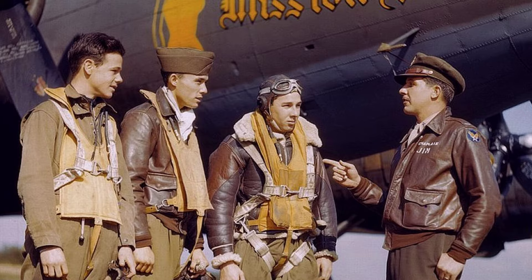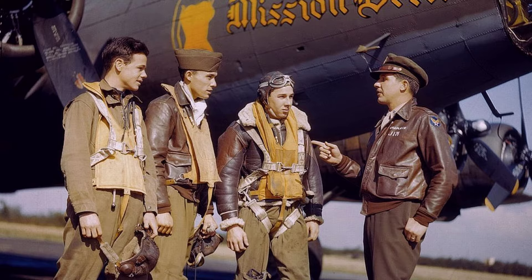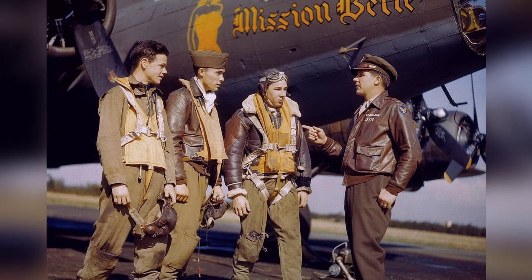In late 1944, at Great Ashfield Airfield in England, the gunners of the 385th Bomb Group gathered in front of the B-17F Fortress Mission Bell for a photo. They also had a chat with Chaplain James O. King Cannon before their mission.